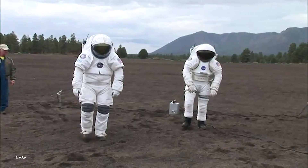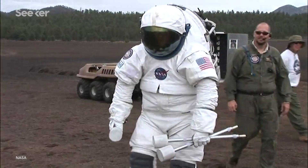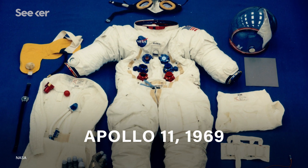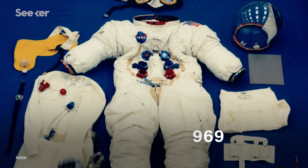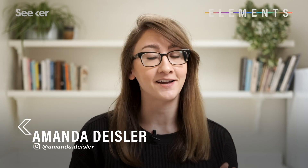The next generation of spacesuits that will protect astronauts as they trod on our nearest celestial neighbor will look very different from the iconic suits Neil and Buzz historically waddled around in. Forgive the obvious statement, but the moon is a very hostile environment, and designing what is essentially a teeny tiny spacecraft for one person is incredibly challenging.